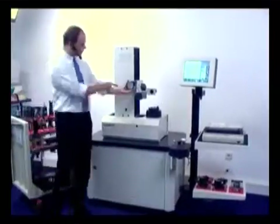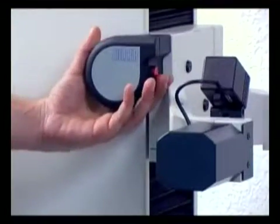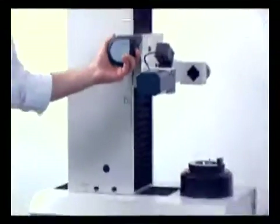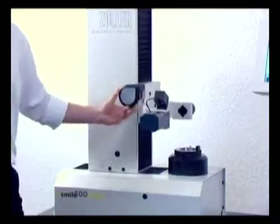The first one is this single-hand operating button, which allows the customer, just by the push of a button, to move around the measuring slide in all axes. Very easy, very comfortable — it's a time-saving factor.